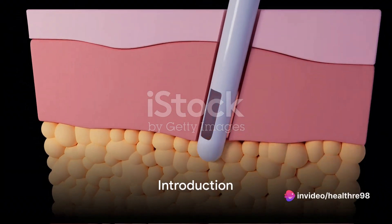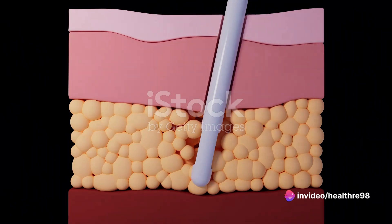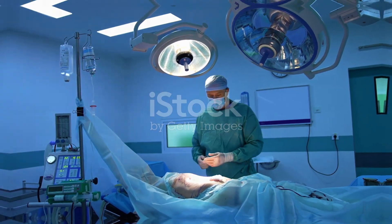Welcome everyone. Today, we're diving into the world of liposuction through the lens of 3D animation. Join us as we demystify this popular cosmetic procedure and explore how it reshapes body contours.